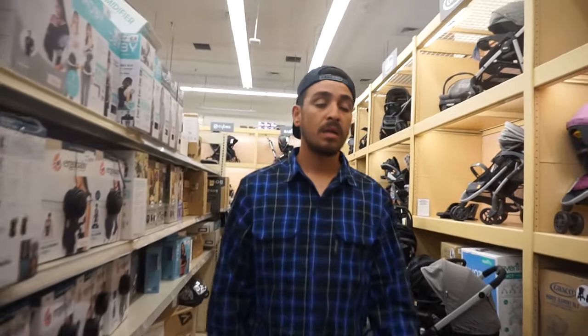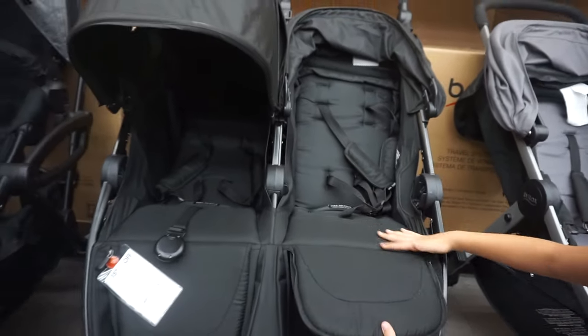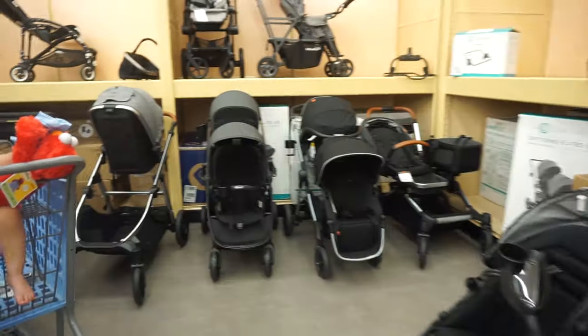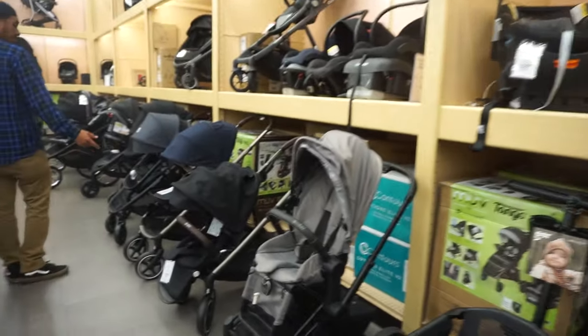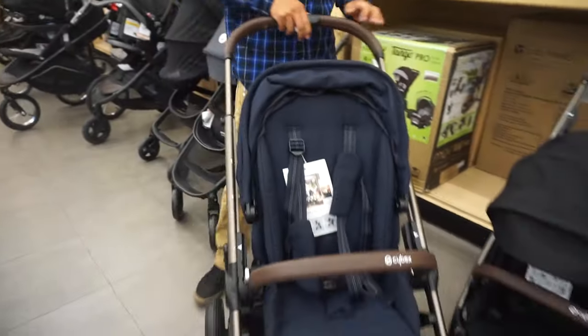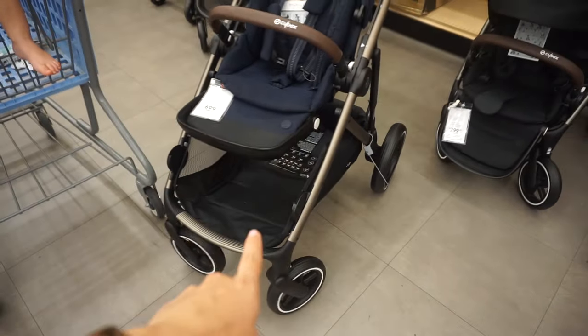What do you think? Do you like it, or is there any other one you want to look at? There's one over there — it's really nice and comfy, 15% off. I like that one, but do you see how bulky it is from the bottom?